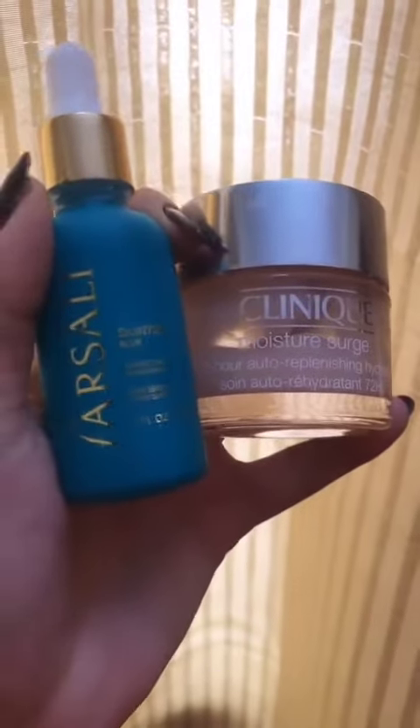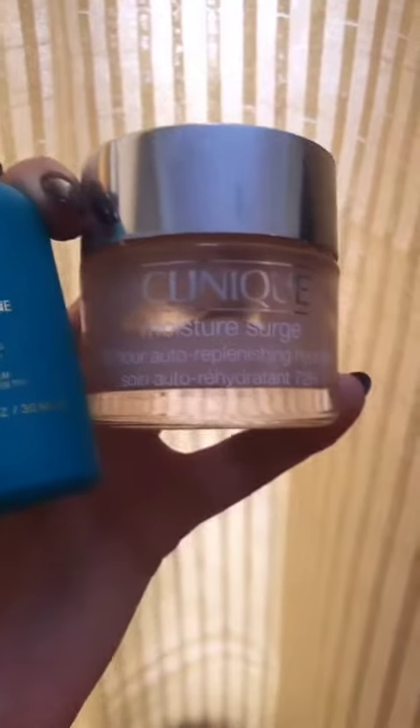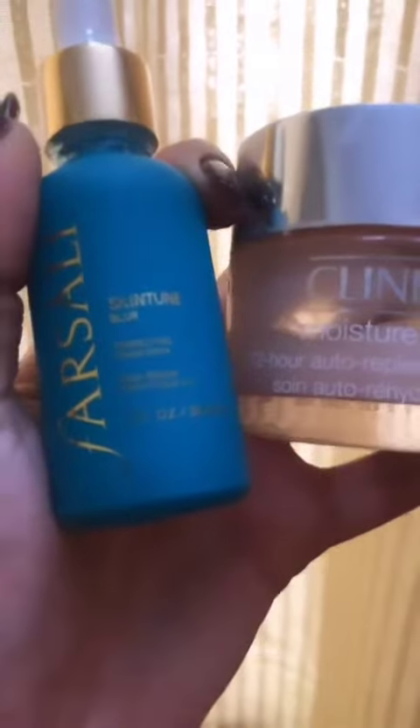My two products of the day are Clinique Moisture Surge 72 Hour Moisturizer and Skin Tune Blur by Farsali. What you put underneath your makeup — even if you're not wearing makeup — just wearing this is amazing.